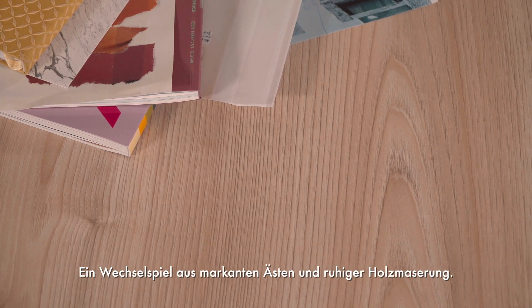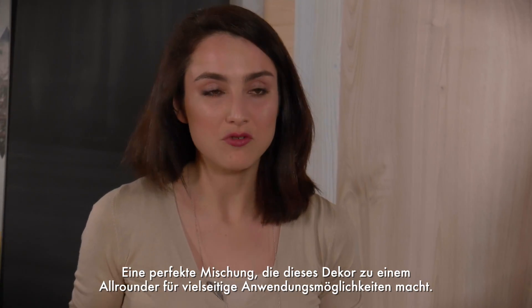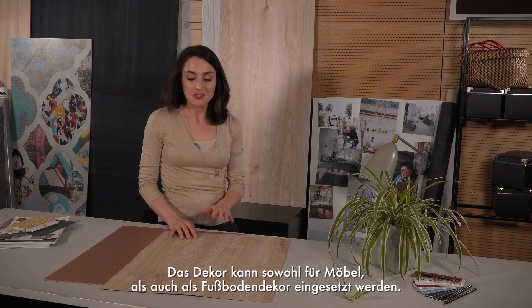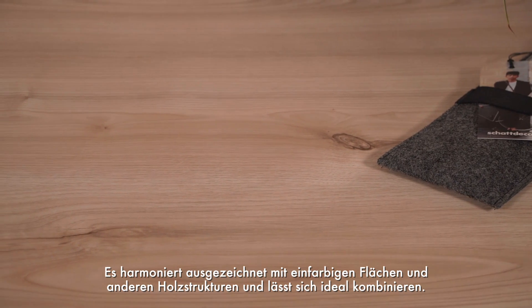So you have knots, you have those stripy, comb parts of the decor, and this perfect mixture gives us the opportunity to use it in versatile applications. This decor can be used both on furniture and floors, and can be combined with multiple unicolors and other wood structures.